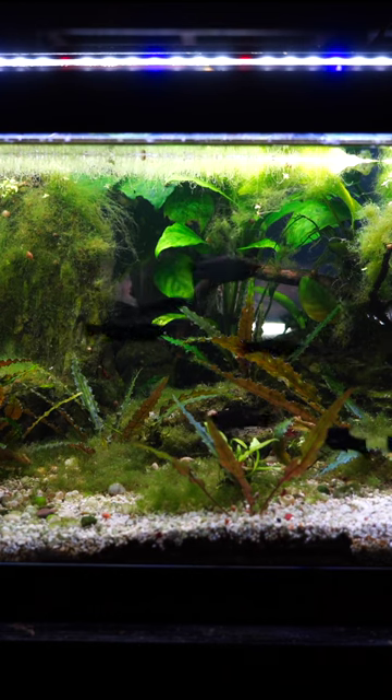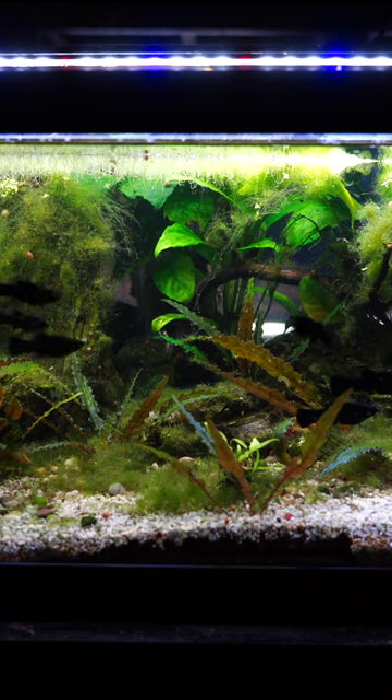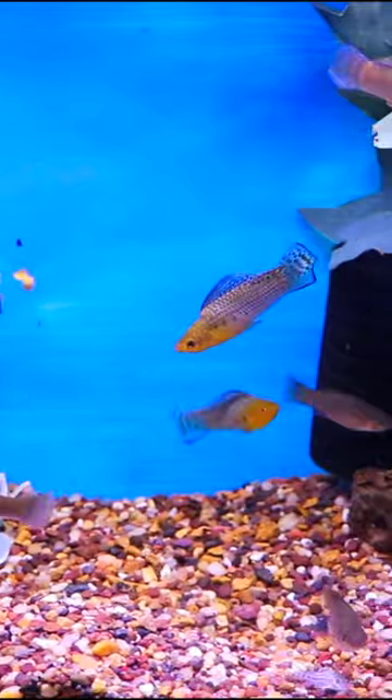Mollies are such cool fish. They come in a variety of colors and fin varieties. They can be a little bit assertive, maybe even sometimes slightly aggressive, and are best kept in larger tanks of 29 gallons or larger. But these are amazing fish.